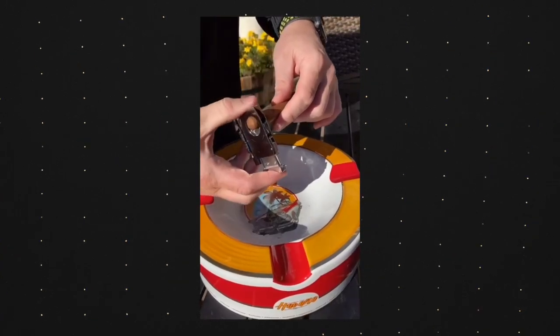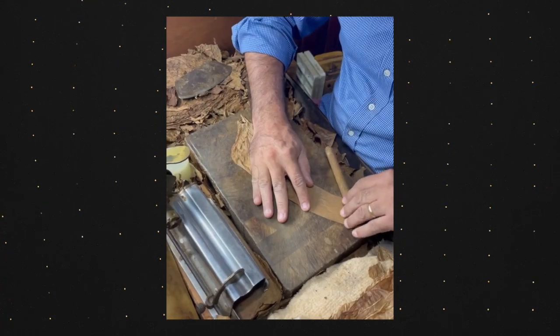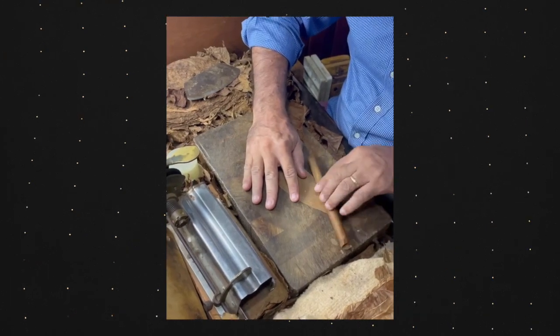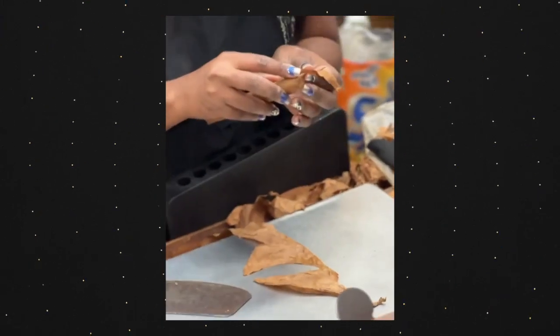Mistake number three is cutting too much off the cigar, and you have to be really careful. The way a cigar is rolled, it all ends up at the head, and they put a little piece of tobacco called a cap on top to seal it so it doesn't unravel. When you cut too much, you're essentially removing that cap that holds everything together, and then your cigar will slowly start to unravel — the wrapper will come off and the cigar is ruined.